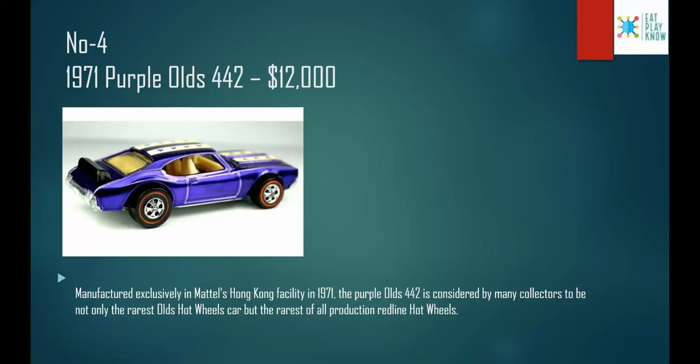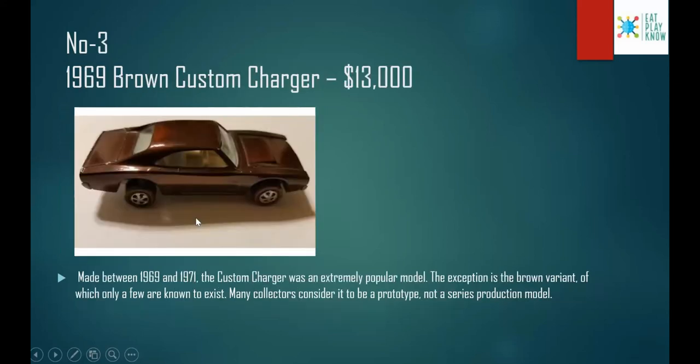Number 4: the 1971 Purple Olds 442, costs $12,000. Manufactured exclusively in Mattel's Hong Kong facility in 1971, the Purple Olds 442 is considered by many collectors to be not only the rarest Olds Hot Wheels car, but the rarest of all production red line Hot Wheels. You may have heard the term 'red line' — on the wheels you can see a red round circle, and that is what red line means.